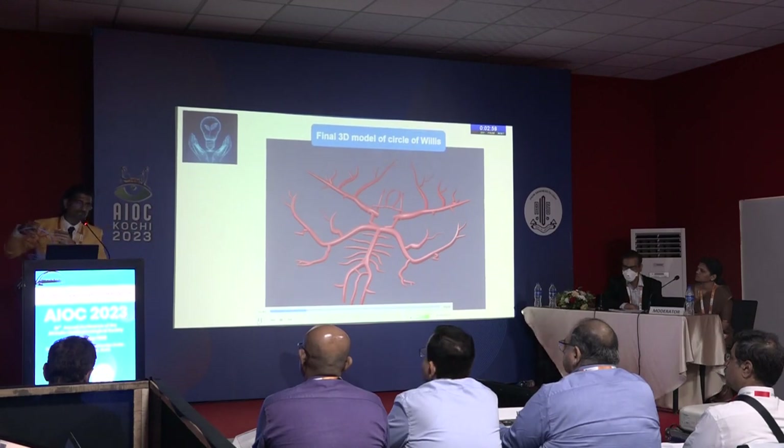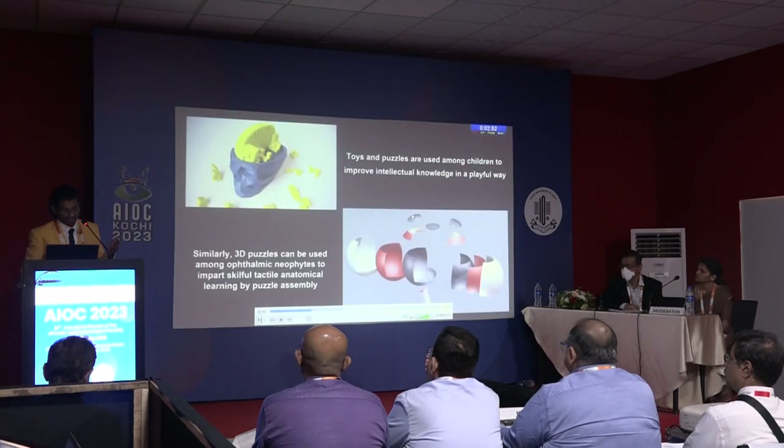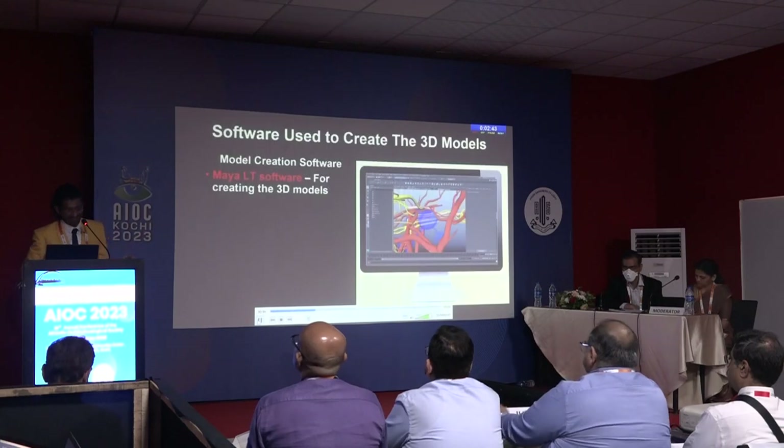When we browsed the literature, there was nothing which was actually printed in 3D. 3D printing was used for many other innovations in ophthalmology, but a simple basic science approach — such as toys and puzzles that children used to play with to improve intellect — was never applied in ophthalmology for basic sciences.